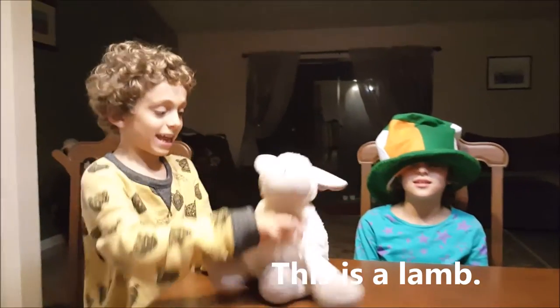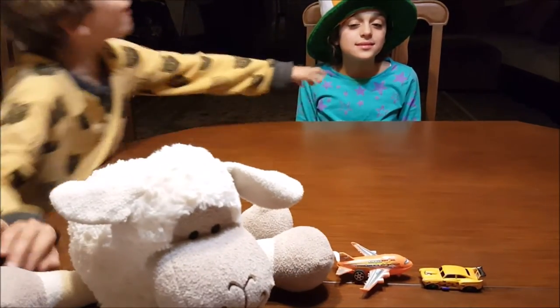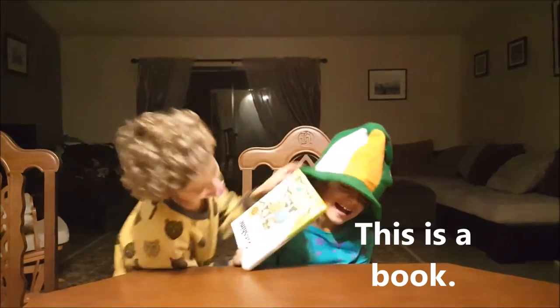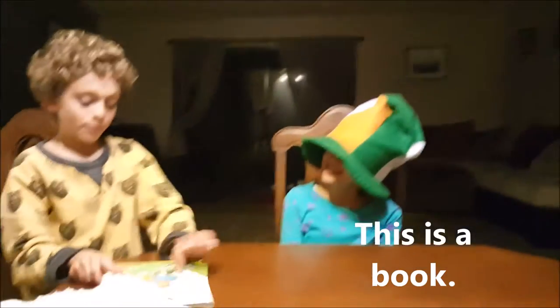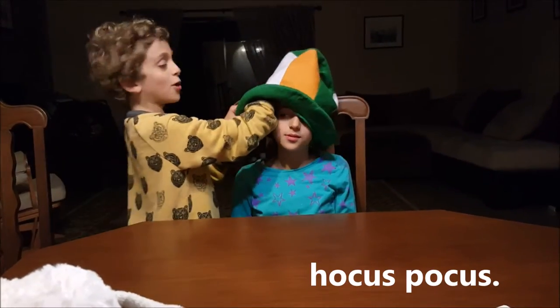This is a land. It is white. This is a book. It is an English book.